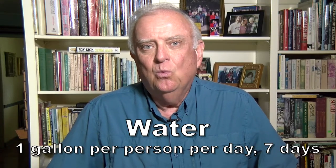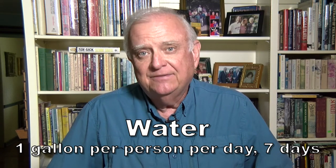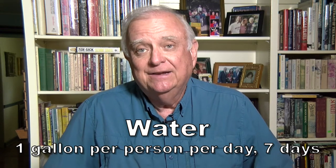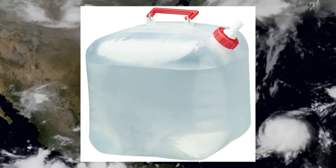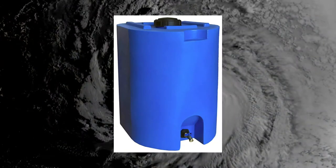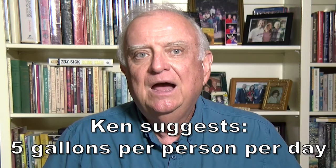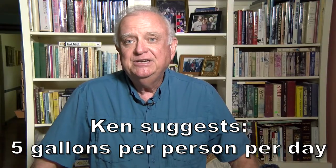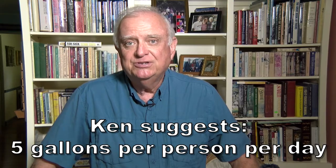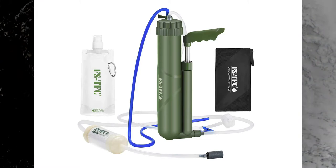Water — the basic recommendation is one gallon per person per day for seven days. This does not have to be bottled water, because that can get really expensive. Consider collapsible containers or special barrels designed to hold water without adding a plastic odor. I suggest five gallons per person per day — that's the ability to store 35 gallons per person. A portable water filter is a good add, and you need a way to boil water.